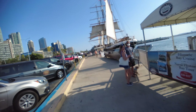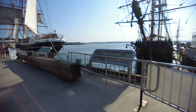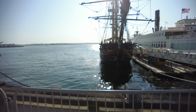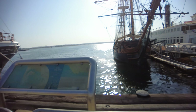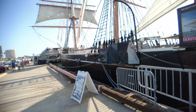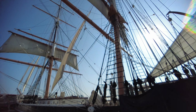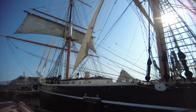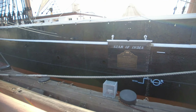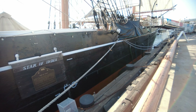The museum is open every day from 10 to 5, so you can go on board those ships — must be after 5 o'clock now. There's a look at San Diego Bay. That's quite the ship — the Star of India — it's a big vessel.